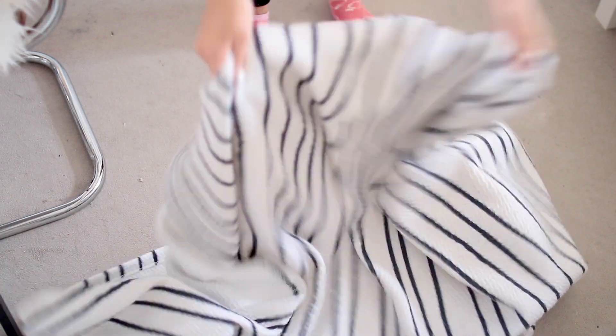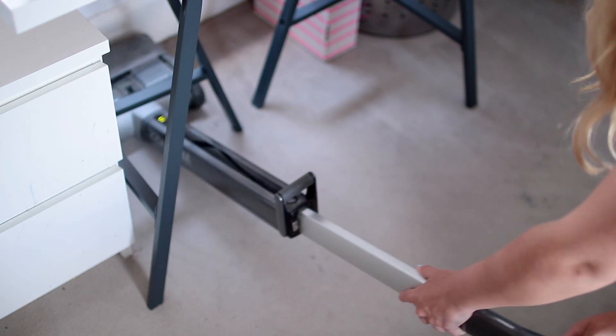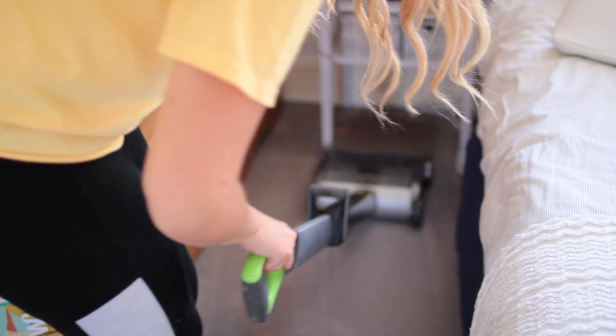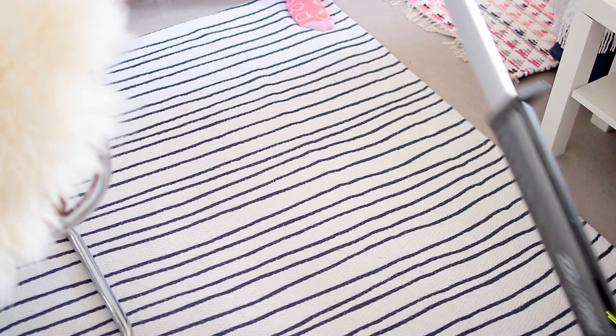Now I think everything's in its place so I'm going to go ahead and vacuum the floors. I'm starting by shaking out the rugs onto the floor and then vacuuming that whole mess up, keeping the rugs off the floor while I pull the furniture out and get into all the little crevices. Then once the whole floor has been vacuumed I'm gonna lay down the rugs again and vacuum on top of them as well, just to make sure there are no little specks of dust and dirt and it's all nice and clean.